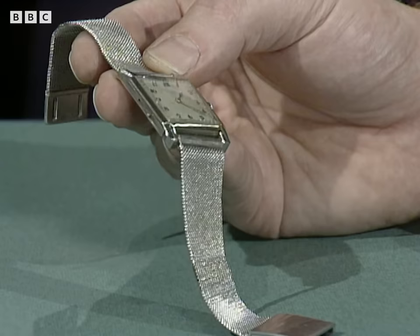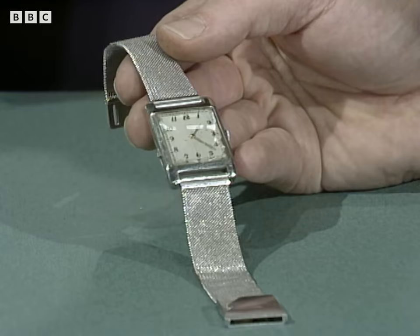First of all, it's rectangular or square in the shape of the dial, but it's a rectangular watch. It's in white gold. It is unusually flat.